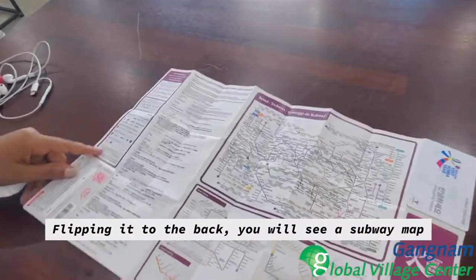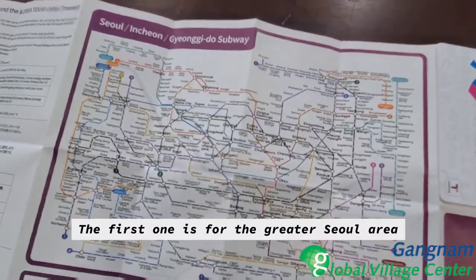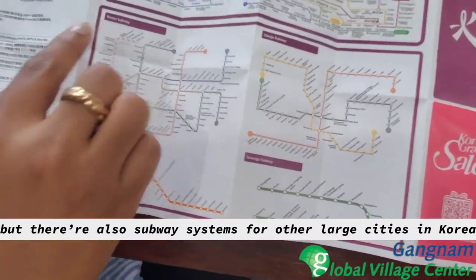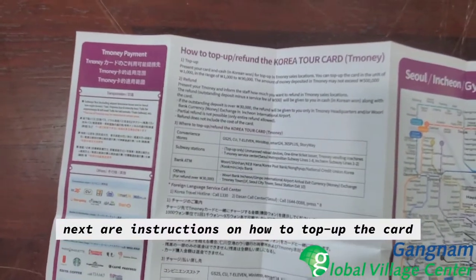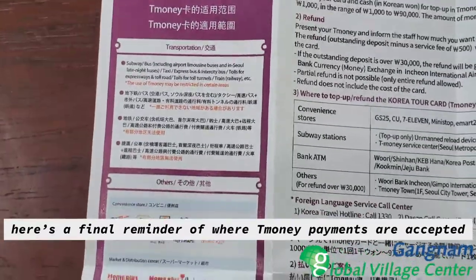Flipping it to the back, you will see a subway map. The first one is for the greater Seoul area, but there are also subway systems for other large cities in Korea. Next are instructions on how to top up the card, and here's a final reminder of where T-money payments are accepted.